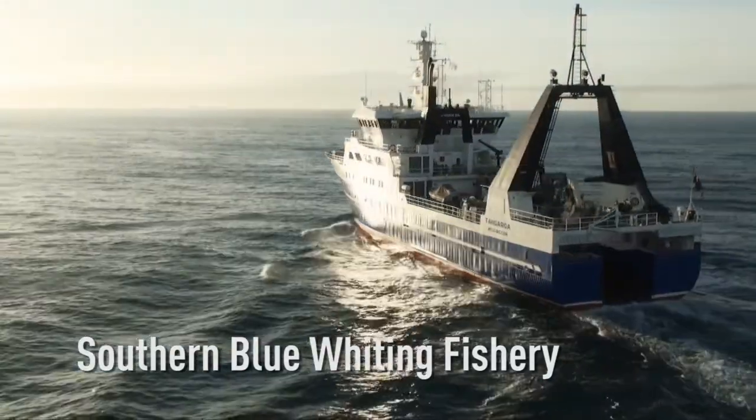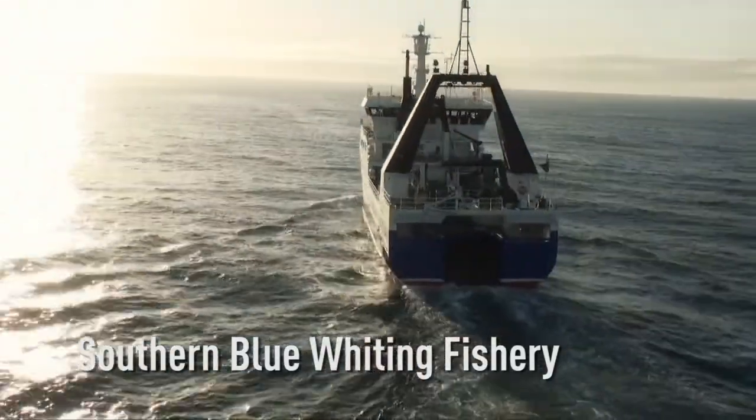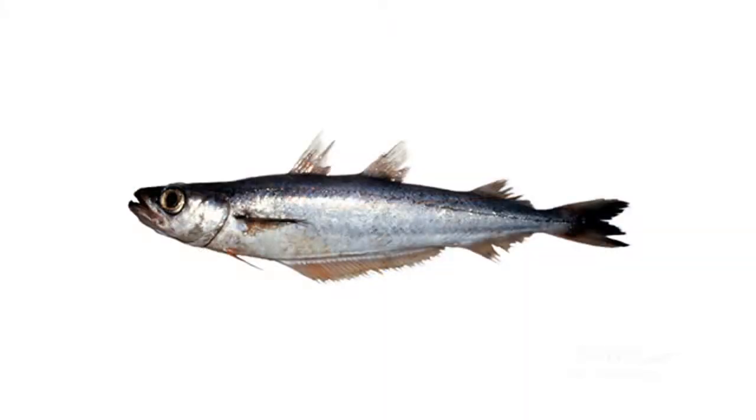Southern Blue Whiting is a small member of the cod family. It typically grows to 30 to 55, maybe 60 centimetres, but they're the biggest. It's a shape a bit like a mackerel, but they tend to be a little bit skinnier.